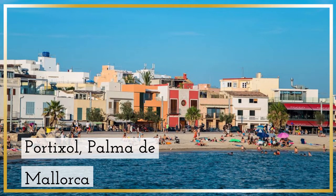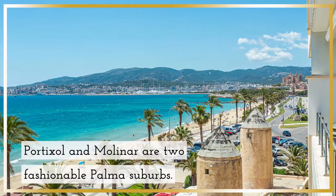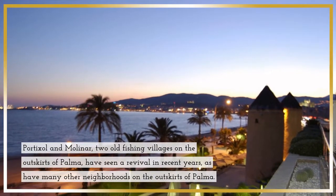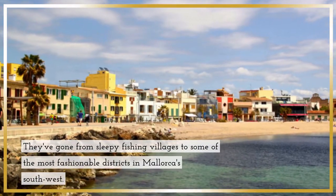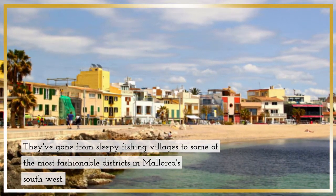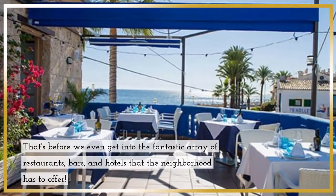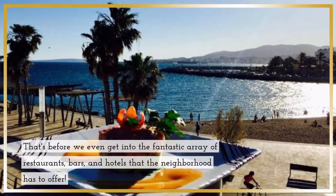Portixol, Palma de Mallorca. Portixol and Molinar are two fashionable Palma suburbs — old fishing villages on the outskirts of Palma that have seen a revival in recent years. They've gone from sleepy fishing villages to some of the most fashionable districts in Mallorca's southwest. A lengthy stretch of beach, a lovely promenade, and a boho ambience are among its key draws, along with a fantastic array of restaurants, bars, and hotels that the neighborhood has to offer.